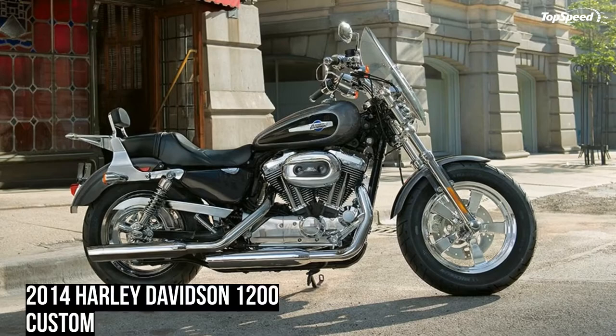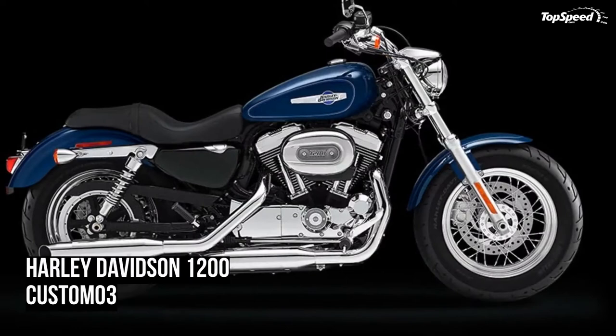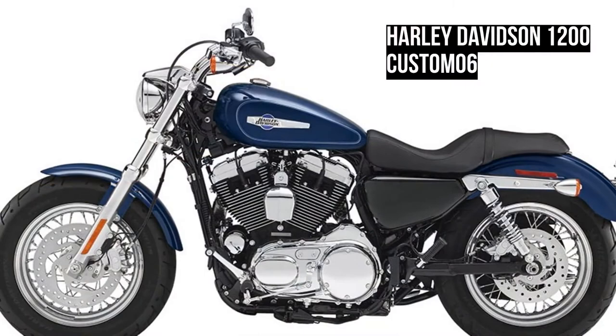The factory-installed next-generation security system features a hands-free fob that automatically arms and disarms the vehicle's electronic security functions as you approach and walk away from the bike. Stick the fob on your ignition key ring and let it do all the work. It's this attention to detail and security that makes Harley Davidson motorcycles unique.